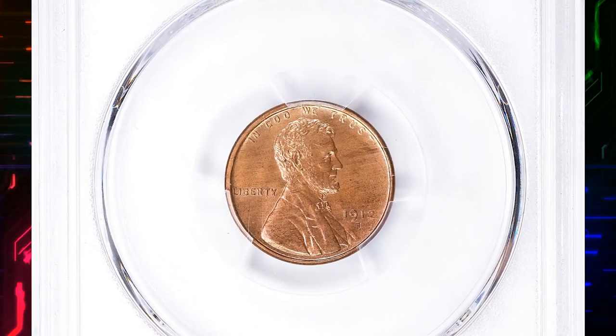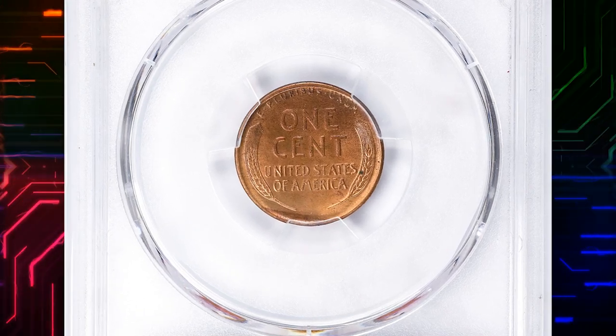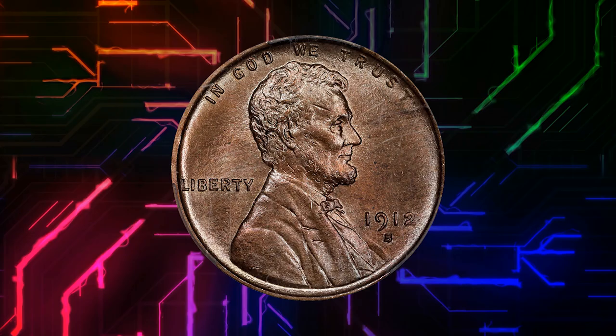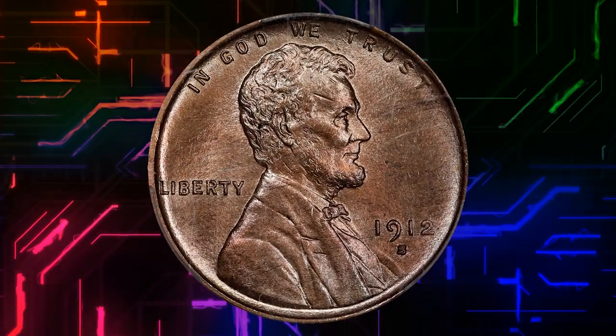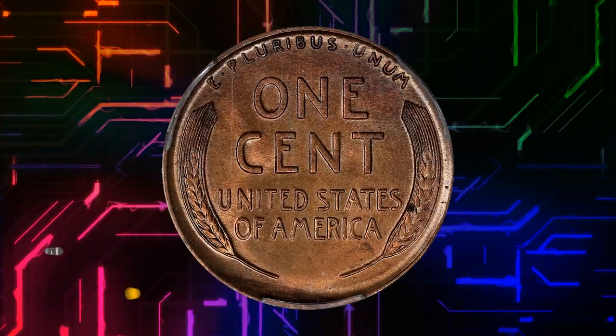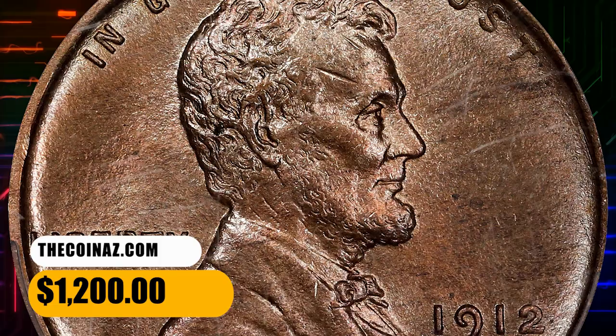Well-struck 1912-S cents may be found within the surviving mint state population, as the example illustrated clearly reveals. The reverse is more likely to show heavy die erosion, as these undated dies were used in succeeding years until they failed. This MS65 red and brown specimen fetched $1,200 on September 6, 2023.